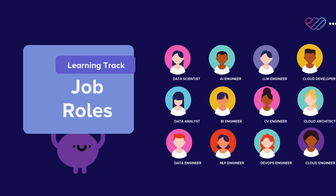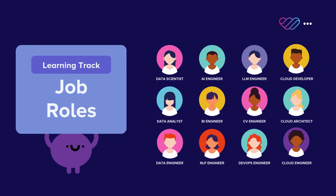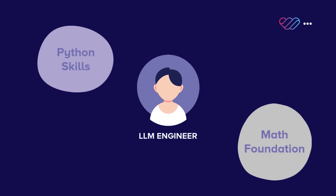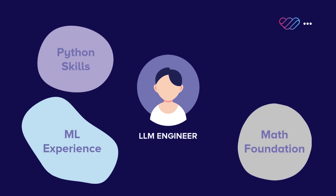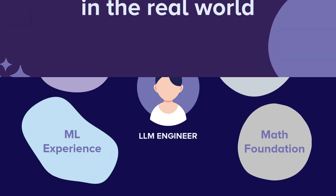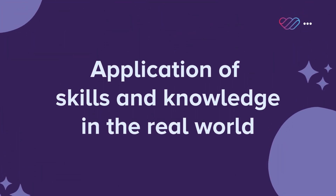Our learning tracks are tailored to different job roles. For example, if you're aiming to become a large language model engineer, you'll need Python programming skills, a strong foundation in math, machine learning experience, and a solid grasp of transformers. You'll also need to know how these concepts are applied in the real world.